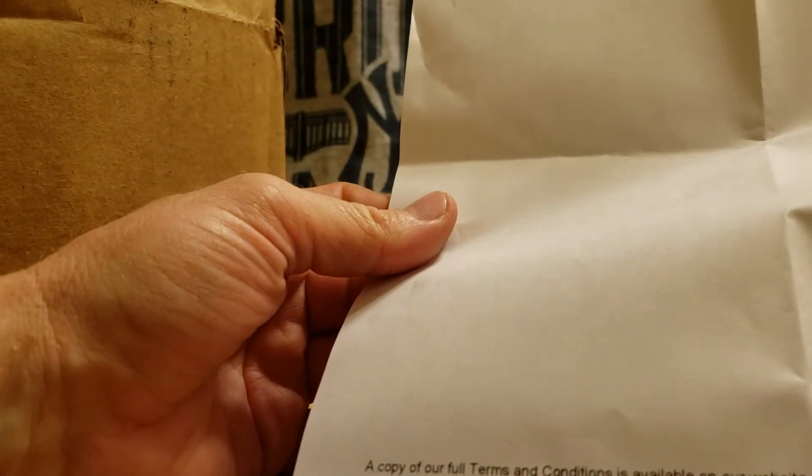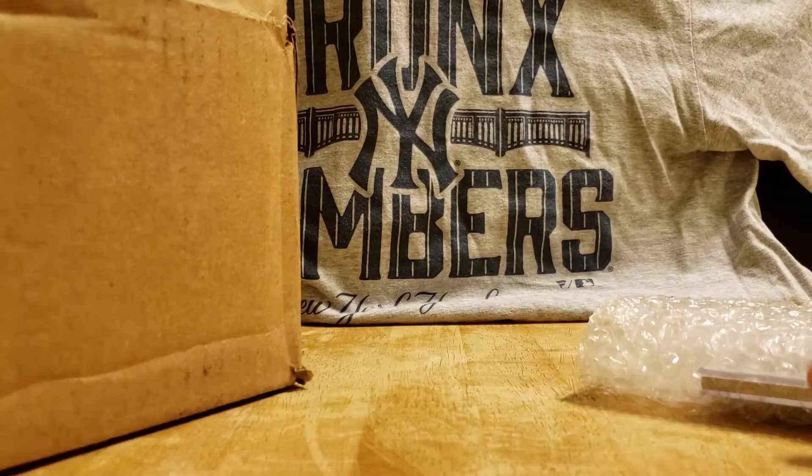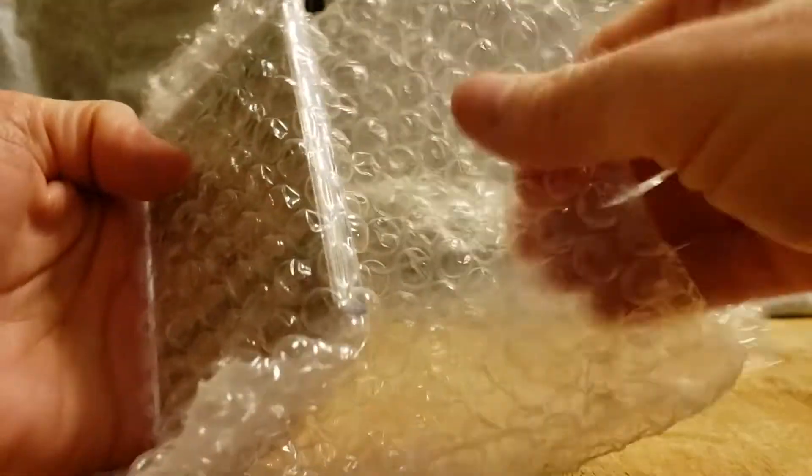Throwback Thursday Set number four of 2020 — 1991 Bowman football with baseball players on the frame. Let's go to them quick and see who we got, who's in each pack.